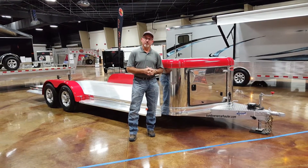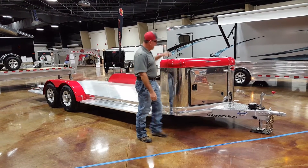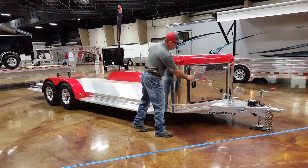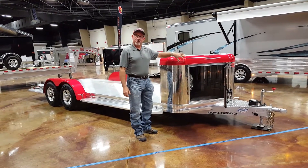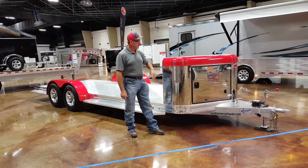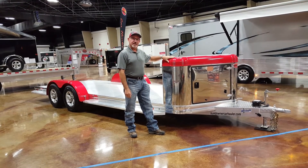It is in a bumper pull version. Standard equipment includes a two and five-sixteenths hitch. It comes standard with this 36-inch nose compartment — that's a storage area. It's permanent with a locking door, great to store your spare tire, which is standard equipment on this trailer, and to store your gear. It comes with stainless. Also, the top rail is painted on this nose compartment as standard equipment.